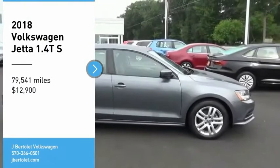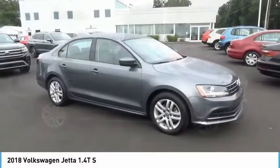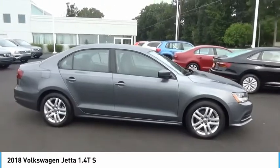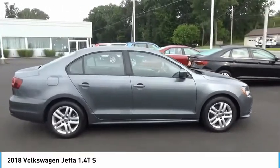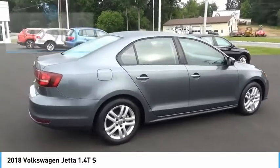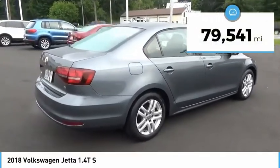Come test drive the 2018 Jetta. The Jetta is a premium car that is family friendly with a great price, agile and confident handling. This Volkswagen Jetta is priced below $15,000 and has less than 80,000 miles.